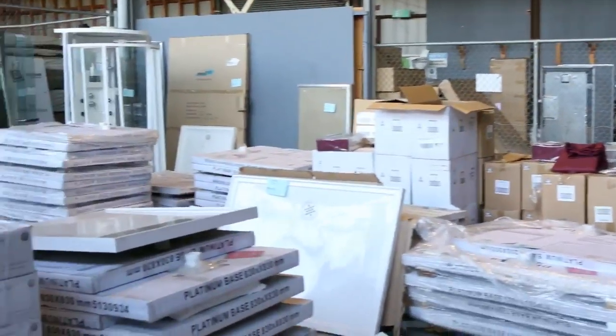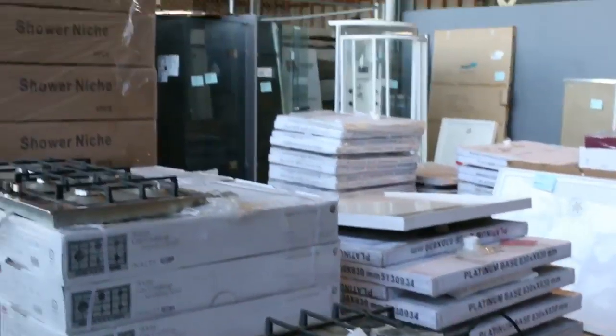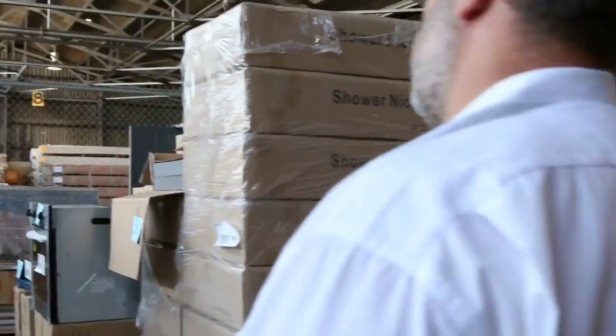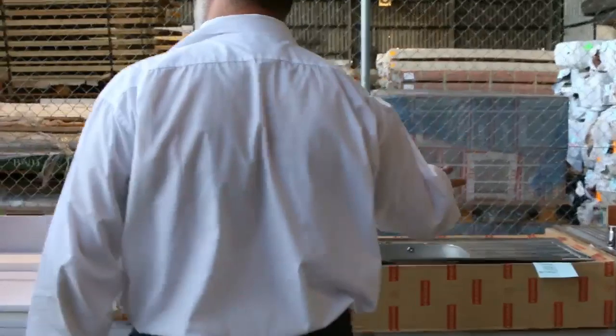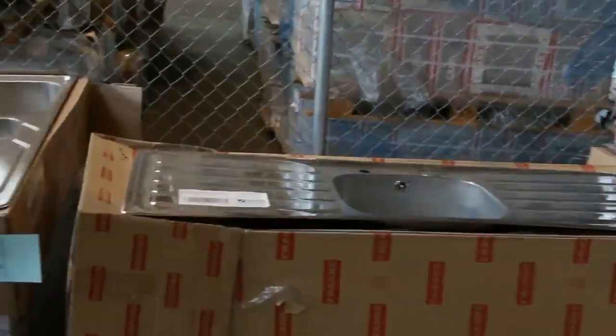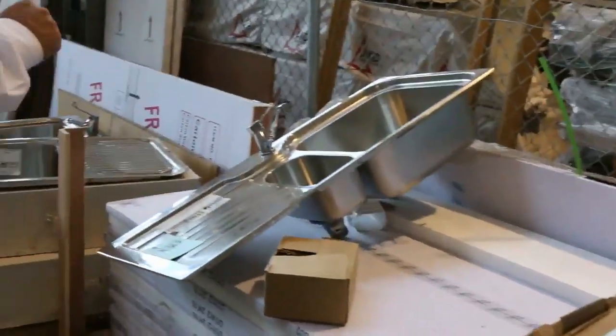Cooktops, shower bases — over the back we've got plenty of shower screens. We've still got some sinks here, so everything including the kitchen sink. The Frankie sinks start around that $200 mark, some with taps, some without — Frankie sinks are really good.